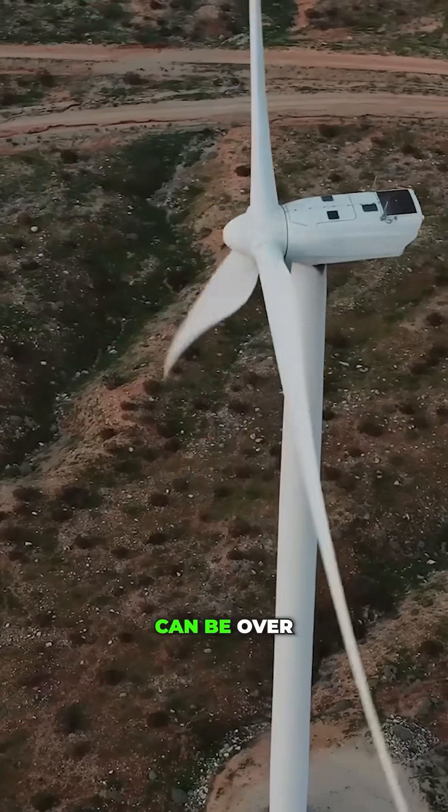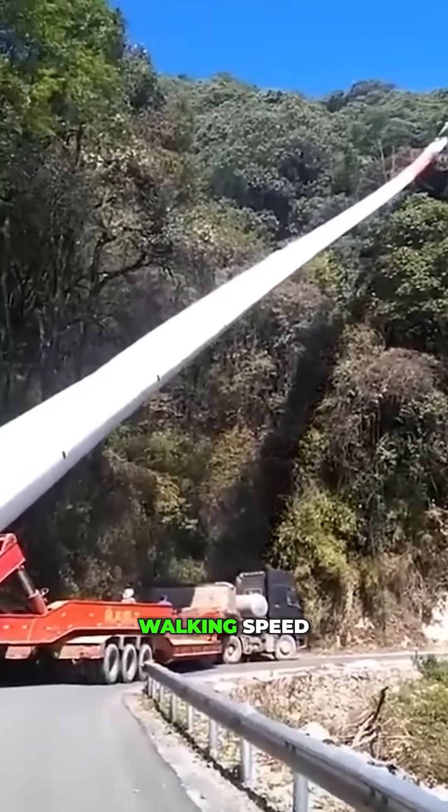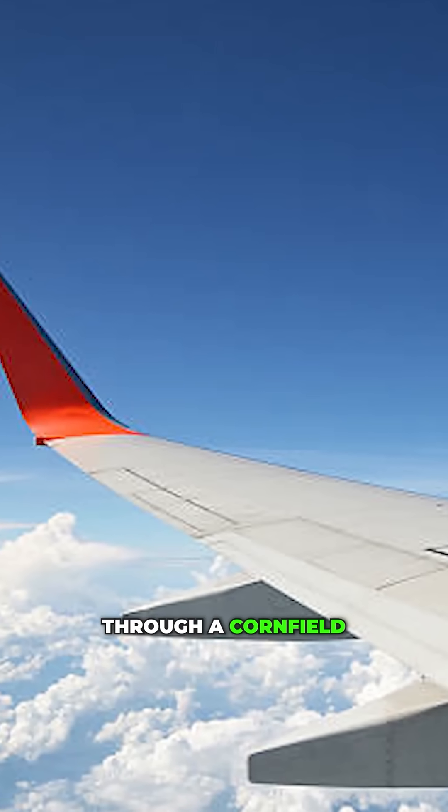Each blade can be over 200 feet long. They're hauled on special trucks that snake through mountain roads at walking speed. It's like moving an airplane wing through a cornfield.